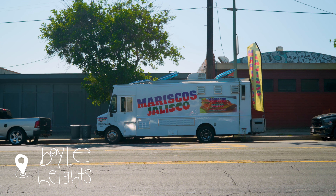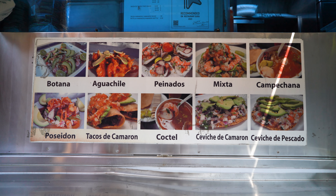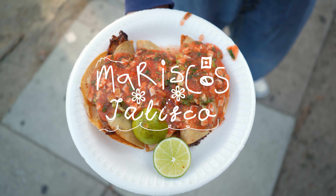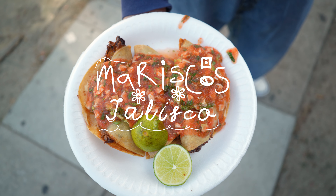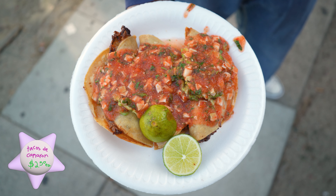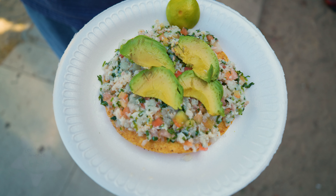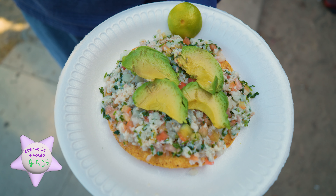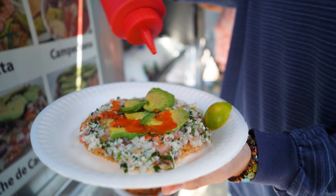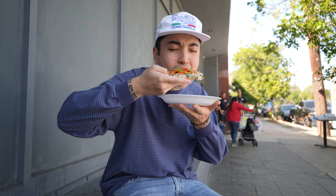We just got to the next spot — literally half a mile away, could have walked. We're at Mariscos Jalisco. This spot is super known for their fried shrimp tacos. The crispy shrimp is oozing out, fried up and topped off with red salsa. And this one right here is an OG — a tostada de pescado, just a fish tostada with onions, tomato, nice green ripe avocado, and some lime.